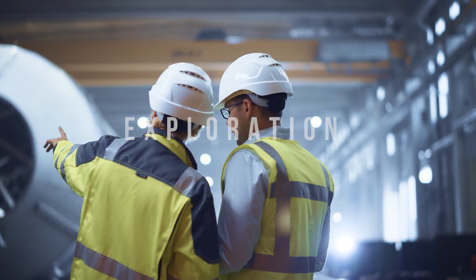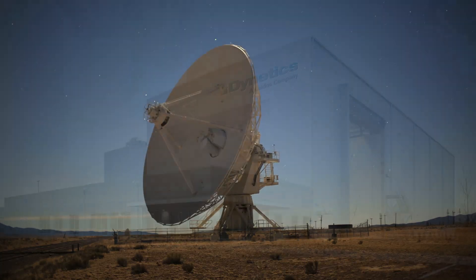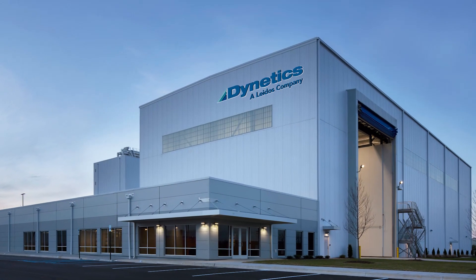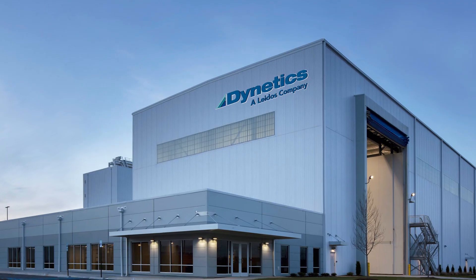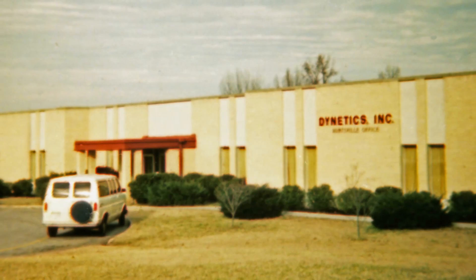At Dynetics, a Leidos company, we supply our nation with space solutions that further exploration of our solar system and defend our nation. With over a decade of propulsion experience, we have made our mark as the expert provider and integrator.